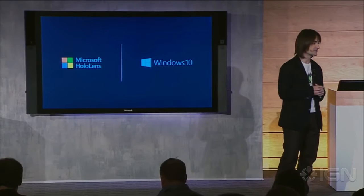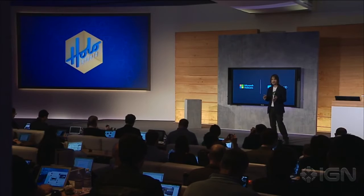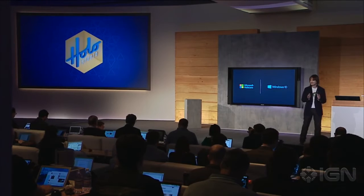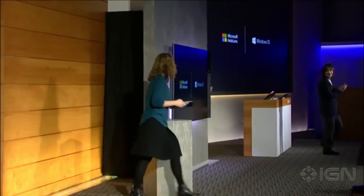HoloStudio allows you to create your very own holograms, 3D print them, and share them with the world. Are you ready to see your very first live holographic experience, all running on Windows 10? Please help me welcome on stage my dearest friend, Lorraine.